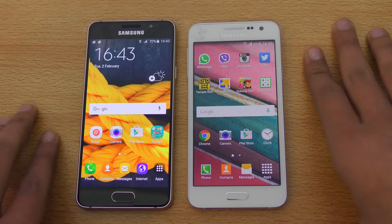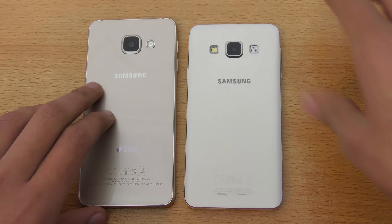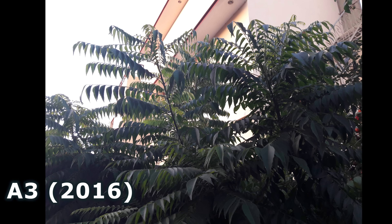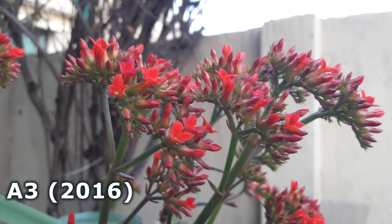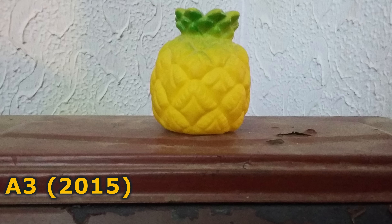Now let's talk about the camera. The new A3 2016 has a 13 megapixel camera with LED flash, while the older one has 8 megapixel. The front camera is the same 5 megapixel sensor on both. The biggest improvement is better, brighter results especially for indoor and low light shots, thanks to a bigger sensor size and higher resolution. The A3 2016 also has optical image stabilization for stabilized 1080p HD video. The front camera quality is not that much different from the 2015 model. I also recorded a 1080p video, so let's take a look at that.